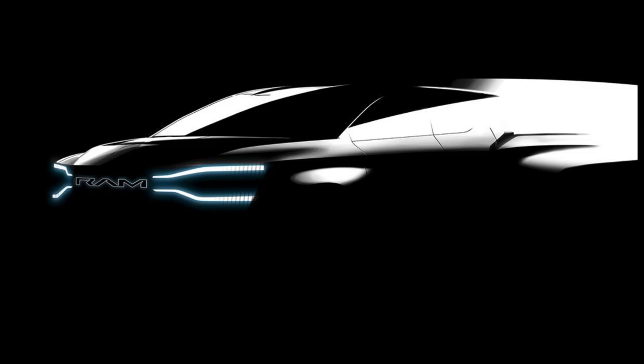Ram is taking a unique angle to the electric 1500's development. The automaker launched its Ram Revolution website, an insider program that will collect feedback from pickup truck aficionados to help tailor the vehicle to its most die-hard contingent. A similar program, the Ram Real Talk Tour, will bring town hall-style events to various corners of the country, giving potential buyers the chance to meet with designers and developers to provide even more feedback. It's all part of Ram's plan to have electrified solutions for every one of its segments by 2030.